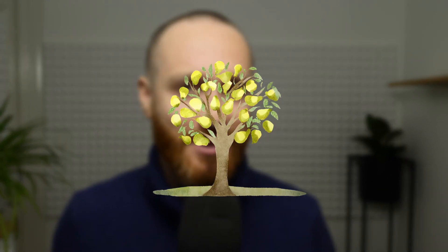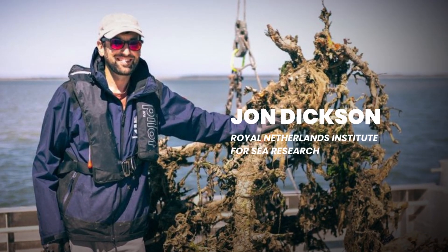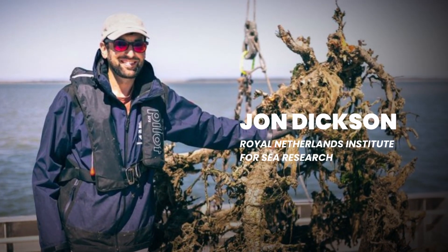So why pear trees? Well this was an idea from John Dixon, who is a researcher at the Royal Netherlands Institute for Sea Research.